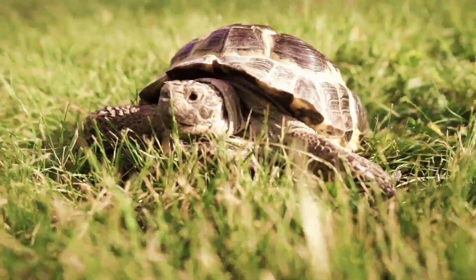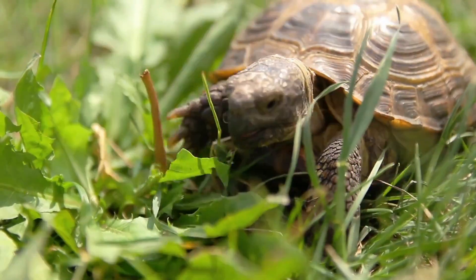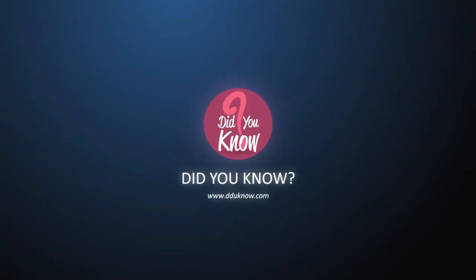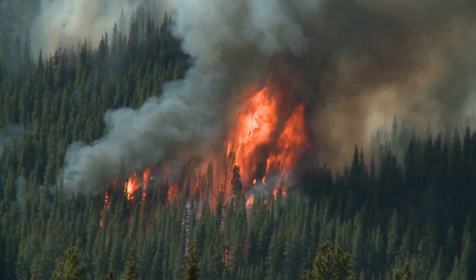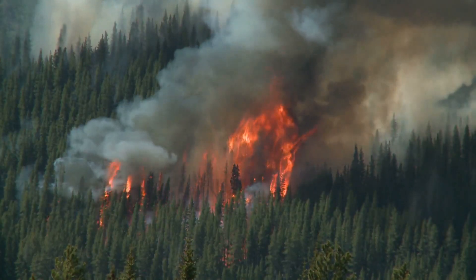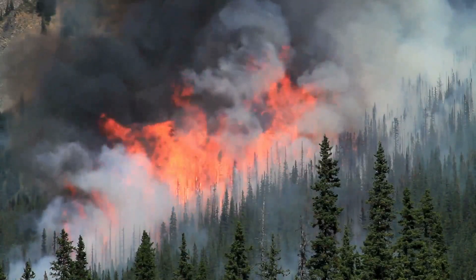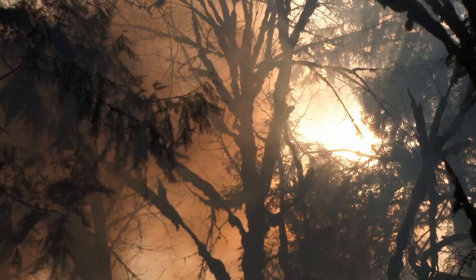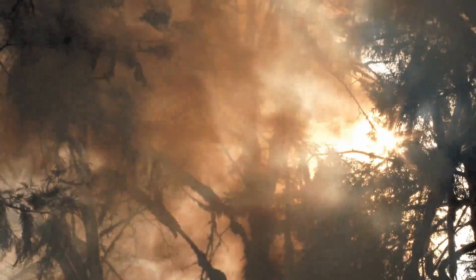Injured tortoise who lost shell in fire receives world's first 3D printed shell. When it comes to animals who are vulnerable in a forest fire, tortoises probably aren't the first animals that come to mind. But apparently they are among the many victims of a fire in Brazil. One of the turtles who was injured in the brush fires was in desperate need of medical attention.